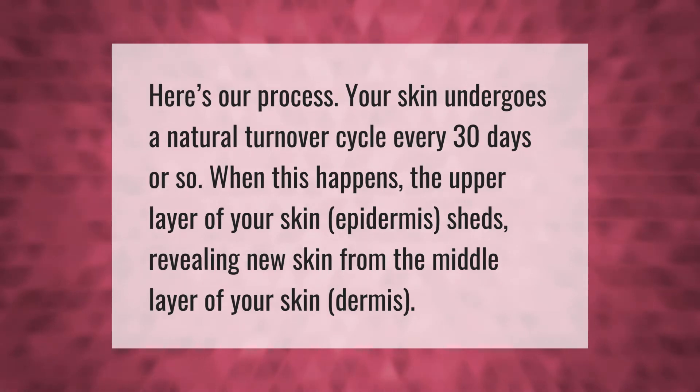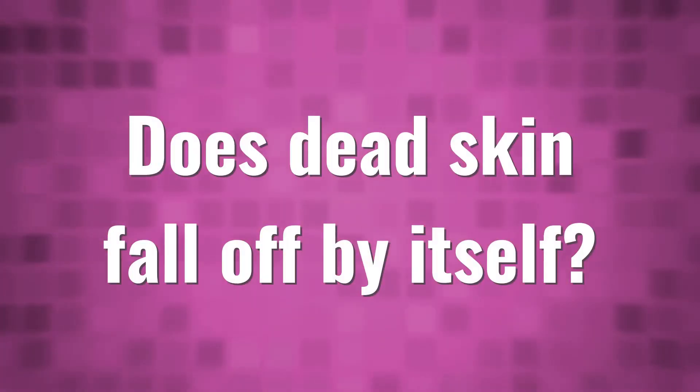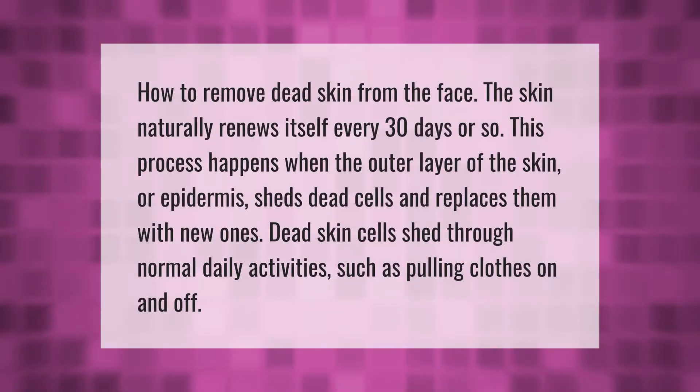Here's our process: your skin undergoes a natural turnover cycle every 30 days or so. When this happens, the upper layer of your skin — the epidermis — sheds, revealing new skin from the middle layer, the dermis. The skin naturally renews itself every 30 days; this process happens when the outer layer sheds dead cells and replaces them with new ones.